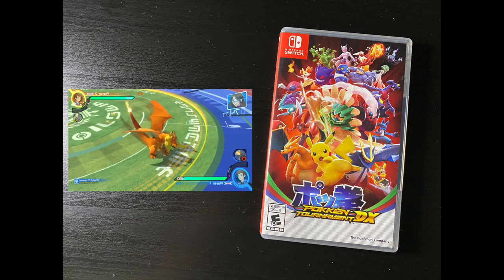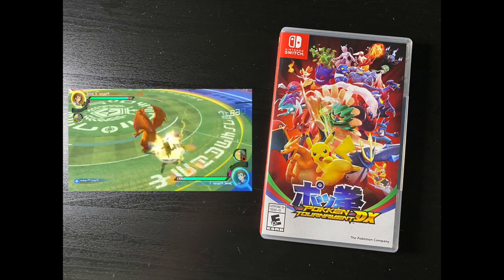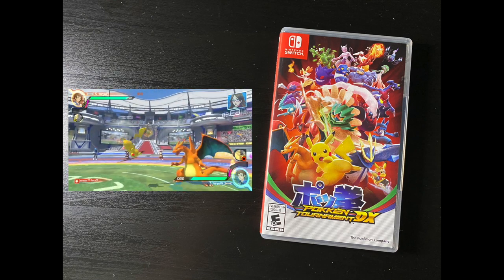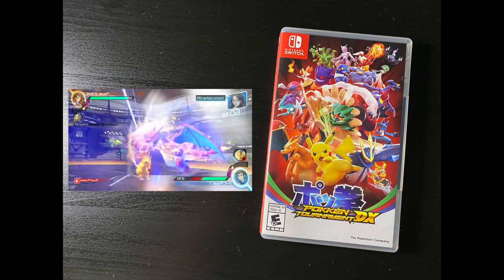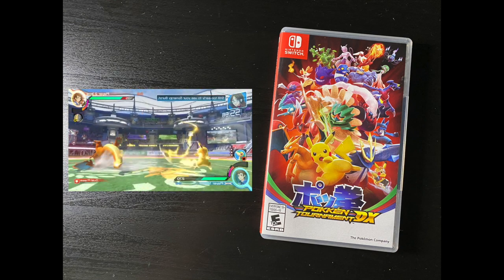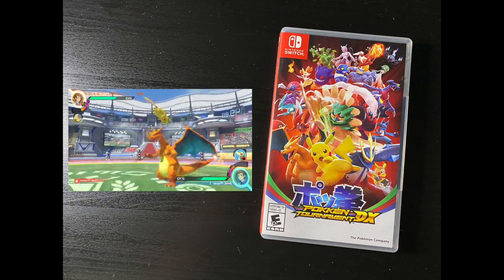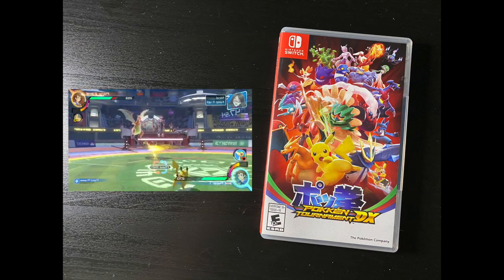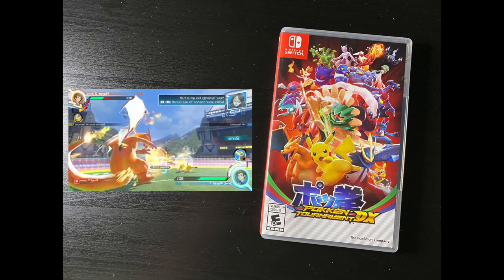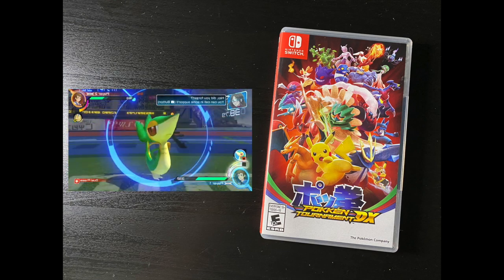This is Pokken Tournament DX. I have to give a massive shout out to my buddy Sequential Consequence here on YouTube — he was really kind enough to surprise me with this gift, which happily coincided with my birthday. I'm a huge Pokemon fan; it's my favorite video game franchise after Metroid. I never played the original version for the Wii U, so now I'm happy to own this for the Switch. Maybe I'll stream some of it, maybe not, but I'm going to play it.